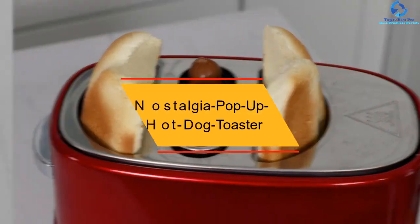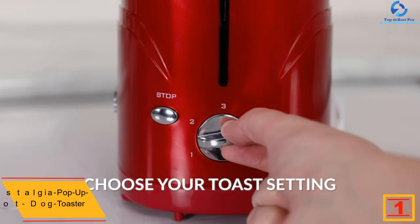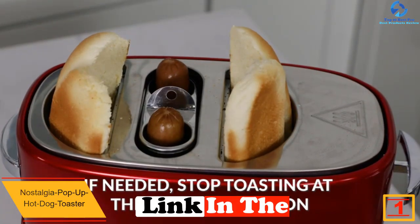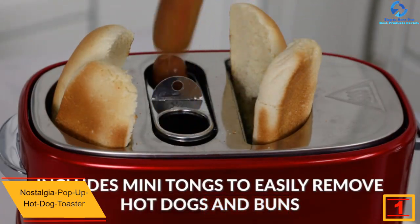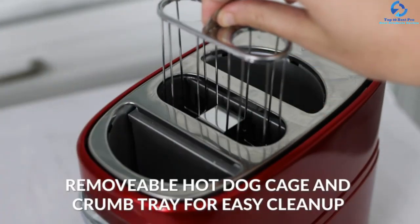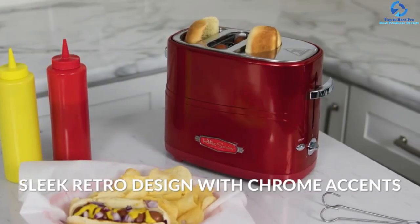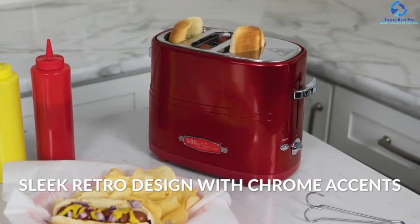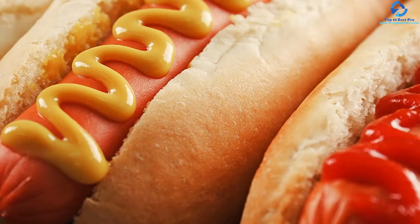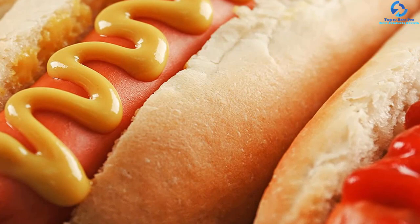And finally, at number one, we have the Nostalgia Pop-Up Hot Dog Toaster. Among the most affordable hot dog steamers, this unit has more to offer than just its low price. The design will get your attention right away, and it is built to be highly portable, making it easy to carry for outdoor adventures. You can make 24 hot dogs and 12 buns at a time with this compact steamer — it is a bargain and there is no reason not to like it.